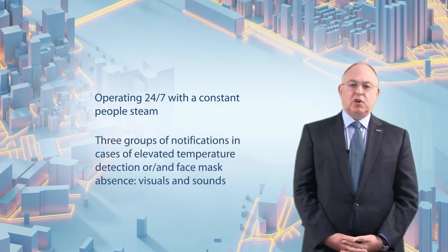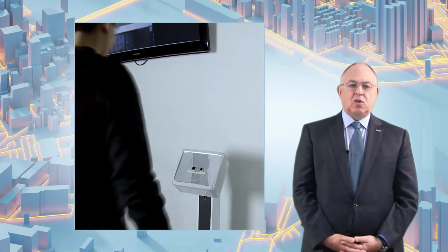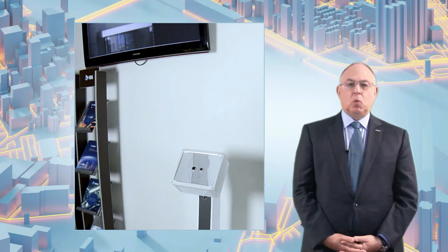Now let's see how the SecureOS Porter works. The device is designed to work with a constant flow of people. In the standard Porter product offering, there are three types of notification. The first notifications consist of colour indicators in the form of a face pictogram located on the front of the device. The indicators help guide the person during the scanning process. If there is no one in the detection area, the device operates in standby mode with no illumination. When a person who wears a face mask and has a normal temperature enters the control zone, the green indicators light up. If the person's temperature exceeds the threshold or the face mask is absent, the corresponding indicators — top, bottom or both — will light up in red.